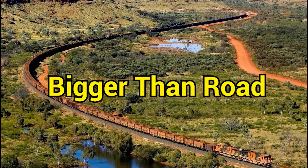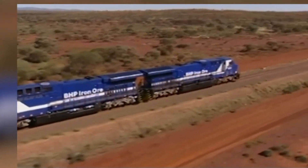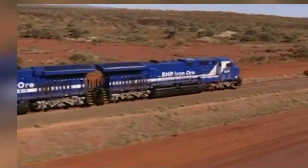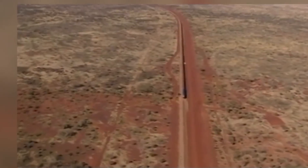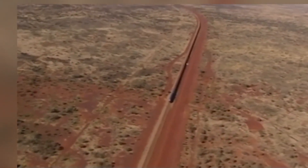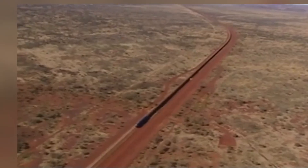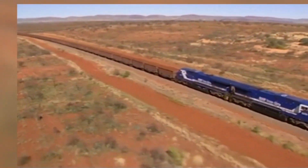If you think road trains are insane, let's peek at their bigger cousins — rail trains. In 2001, BHP set a record that makes even road trains look tiny. Eight locomotives hauled 682 wagons, stretching 7.3 kilometers and weighing nearly 100,000 tons.